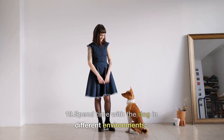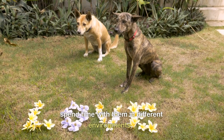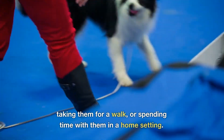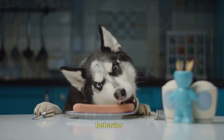19. Spend time with the dog in different environments. To get a better sense of a dog's behavior and temperament, spend time with them in different environments. This can include visiting them at a shelter, taking them for a walk, or spending time with them in a home setting. This can help you get a more accurate picture of their personality and behavior.